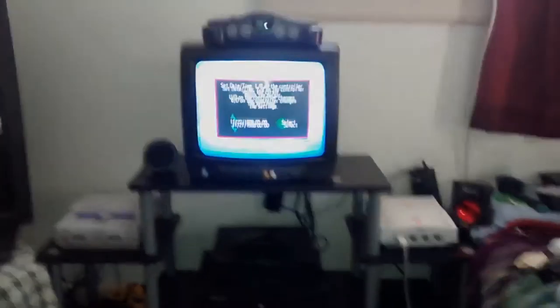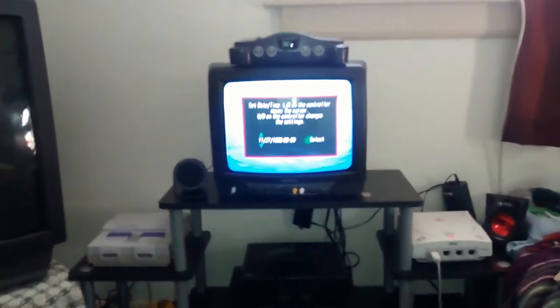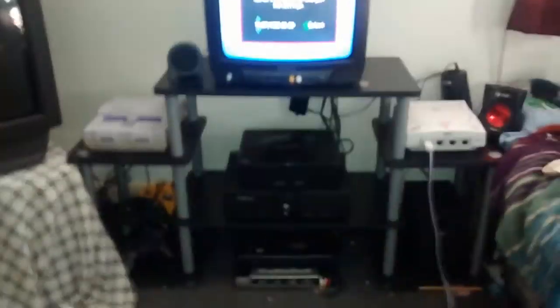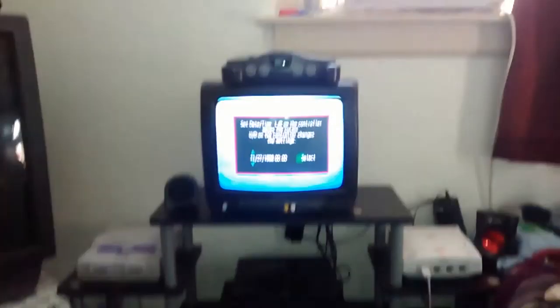Let me go over my setup in my room — the one that appeared in the little Saturn fix video. This is the area you probably saw most of. This is just my little retro gaming pod, as I call it.